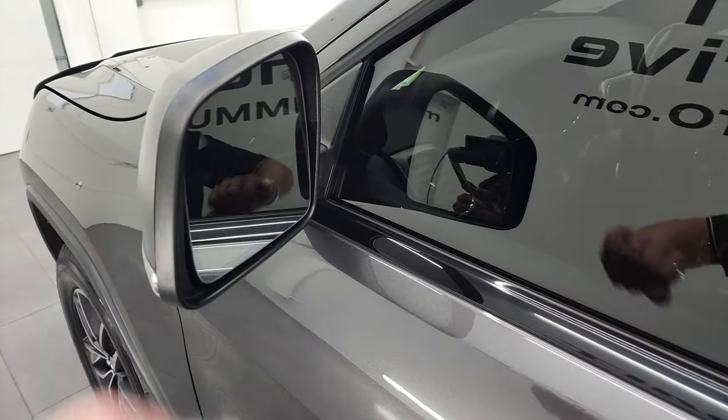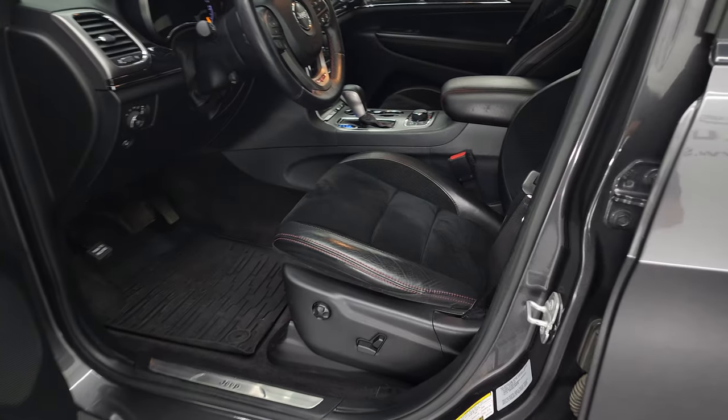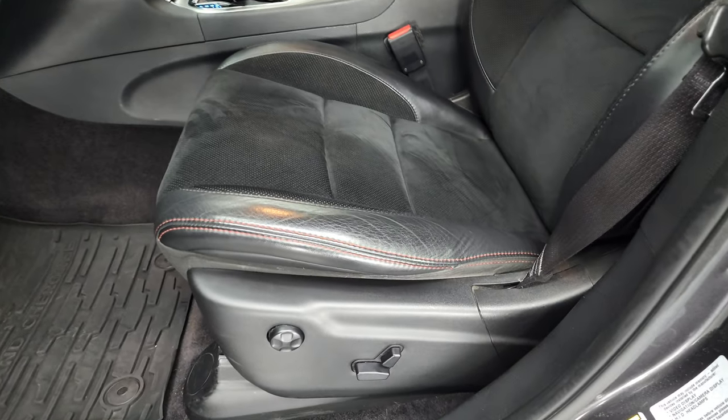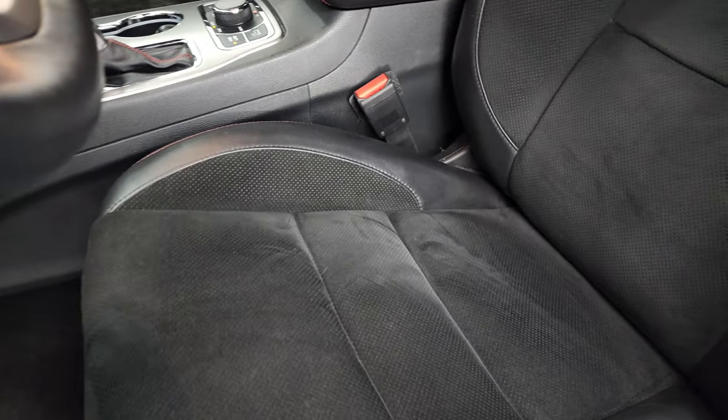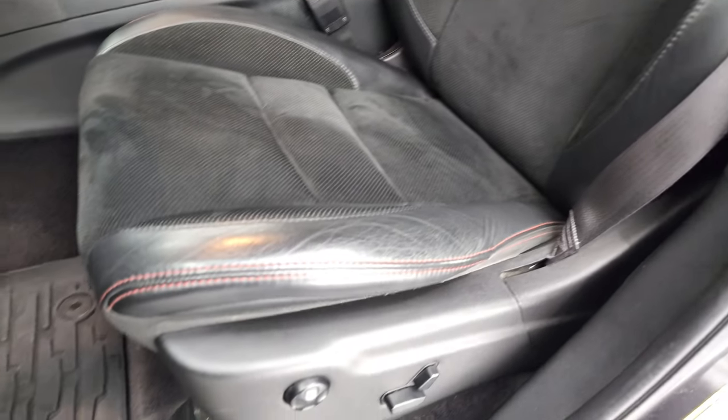You do get the heated mirrors, blind spot monitoring, built-in directional signals, and enter-and-go system. Inside, the Trailhawk package gives you the black leather interior — leather and suede. The inside is suede. You get the Trailhawk stitched into the backrest. No major rips or tears on those seats — very nice condition.